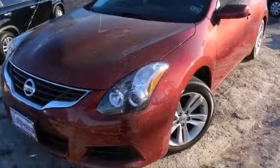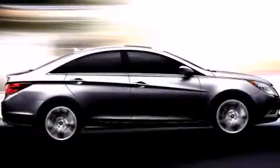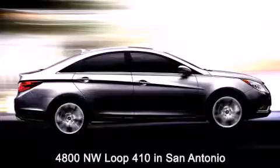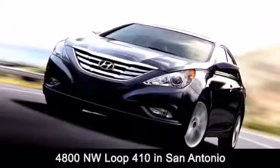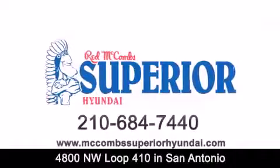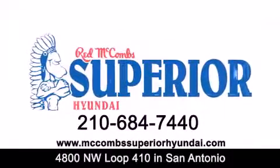Call now to find out how you can own this breathtaking vehicle. Red McCombs Superior Hyundai is located at 4800 Northwest Loop 410 in San Antonio. Contact us today to find out about our specials, or visit us at McCombsSuperiorHyundai.com. Red McCombs Superior Hyundai — when you deal with Red, the deal gets done.